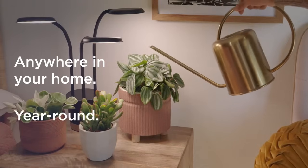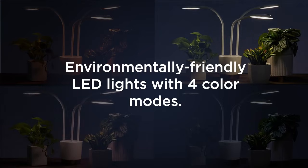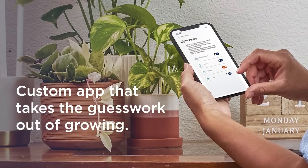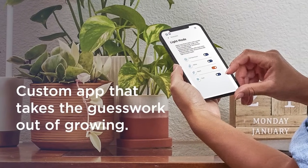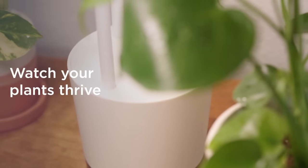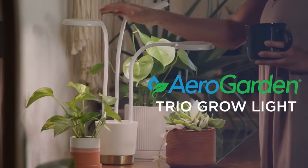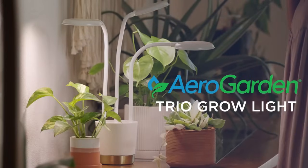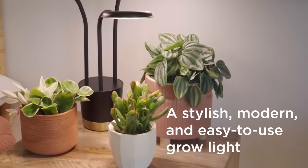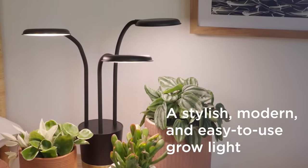It features three adjustable lamp heads ranging from 11 to 17 inches, and blends seamlessly on a bookshelf or table. The light offers various settings — full spectrum, white, warm, and cool — to suit different plant stages. This grow light is great for beginners as it took less than three minutes to set up and is easy to use. The timer is automatically set to 10 hours, and you can change the lighting modes or turn it off and on with a simple tap. For more advanced settings, we downloaded the app to our phone, though it's not necessary for basic use.